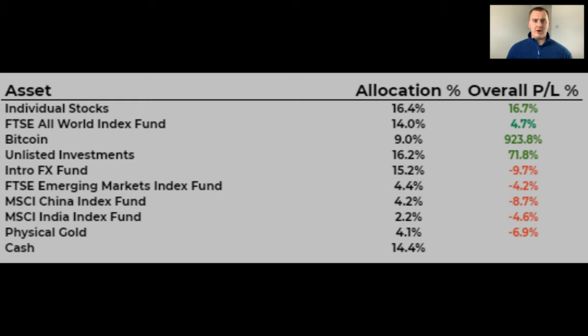Not much has changed from the previous few months performance-wise. As you can see from the chart, Bitcoin, my unlisted investments and individual stocks are leading the way in terms of best performers. In terms of assets in the red, that includes gold, my Forex fund, and some of the emerging market funds. My portfolio performance is about 34.8% and the FTSE All World is about 43.5%. There was an equity markets rally over the past month or so and we've reached all-time highs in the S&P 500, so the stock market just keeps going. I'm not too worried about performance in the short term, but I know you guys are interested in what my portfolio is doing, so I like to update you each month.